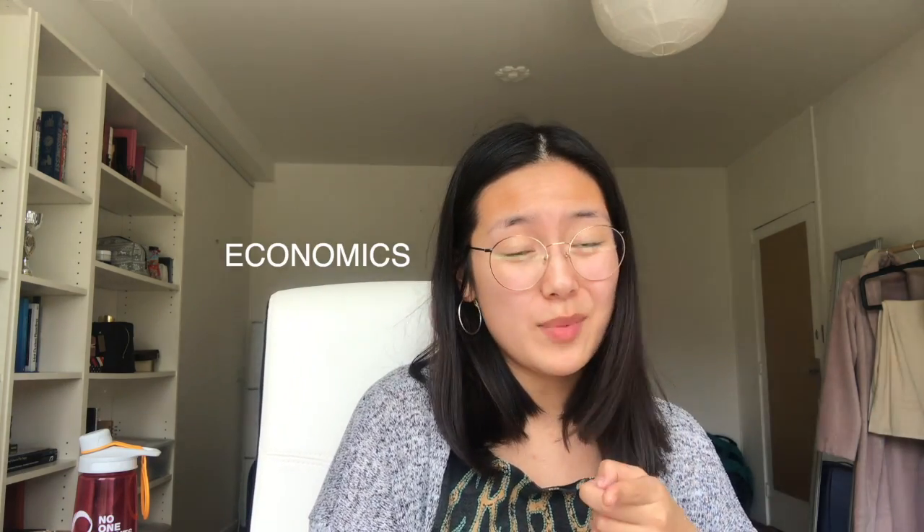Good morning! If you're new to this channel, hi, it's nice to meet you. My name is Malena. I'm currently a second-year university student at Erasmus University Rotterdam, which is in the Netherlands, and I study economics.